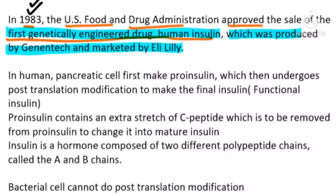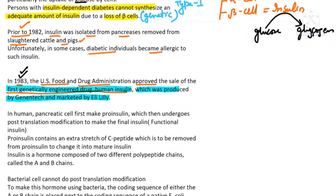Now, it was a very challenging task to produce mature insulin. The reason is that human pancreatic cells do not produce insulin directly. The pancreatic cells — meaning the beta cells — they produce pro-insulin.